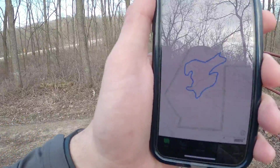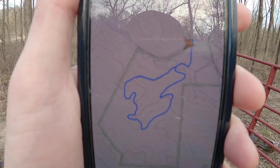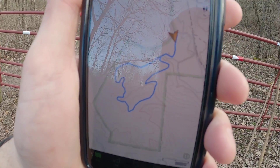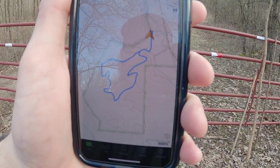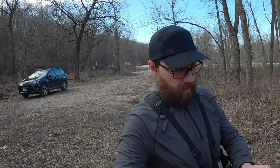I have actually plotted out the loop on Gaia and it's right about two miles. So the total loop is going to be about two miles. I am going to go ahead and hike this loop. I got some people coming behind me so I'm gonna go ahead and start.